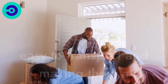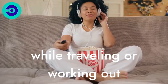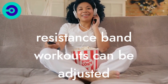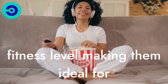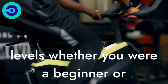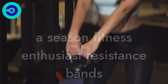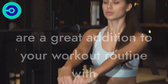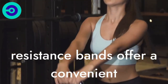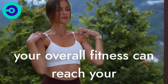Resistance bands are lightweight and easy to transport, making them a great choice for those who want to exercise while traveling or working out at home. Resistance band workouts can be adjusted to match the intensity of any fitness level, making them ideal for people of all ages and fitness levels. Whether you're a beginner or a seasoned fitness enthusiast, resistance bands are a great addition to your workout routine. With their versatility, ease of use, and affordability, resistance bands offer a convenient and effective way to improve your overall fitness and reach your fitness goals.